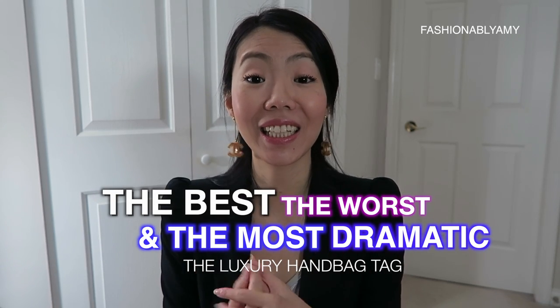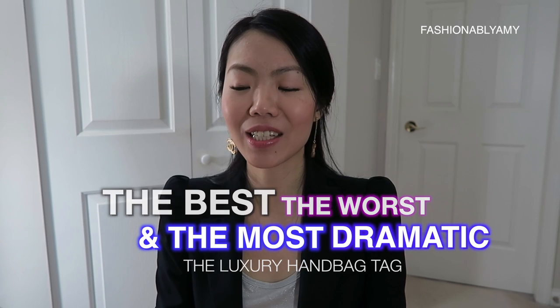It was created by the lovely Lydia Elise Millen. I discovered her recently and I just love her personality and how beautiful she looks. I was tagged by a fellow Canadian YouTuber I discovered recently named Cheney, and her channel name is Macha Diary.